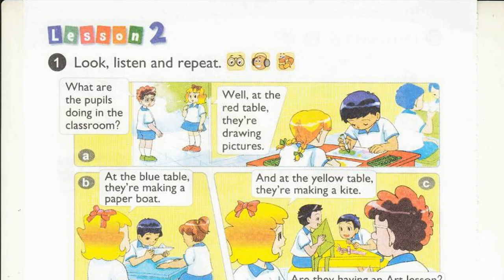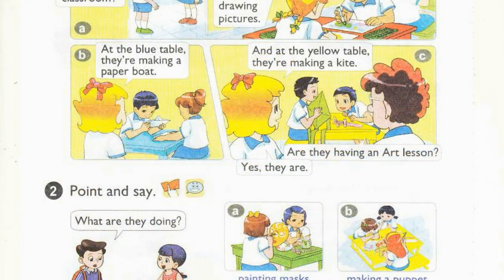Page 60, Lesson 2, Activity 1. Look, listen and repeat. A. What are the pupils doing in the classroom? Well, at the red table, they're drawing pictures. B. At the blue table, they're making a paper boat. C. And at the yellow table, they're making a kite. Are they having an art lesson? Yes, they are.